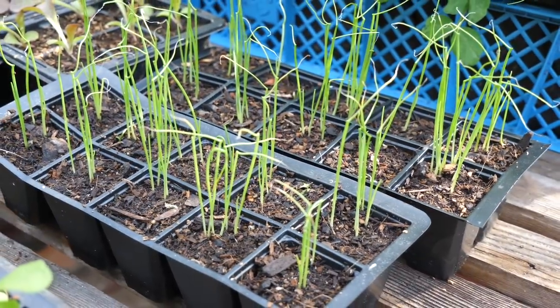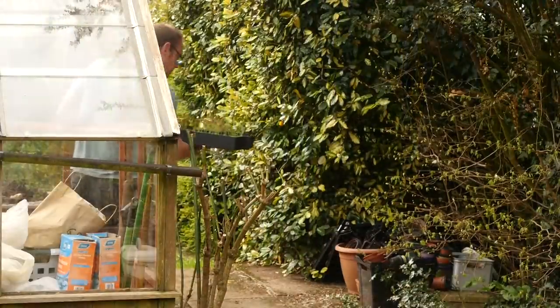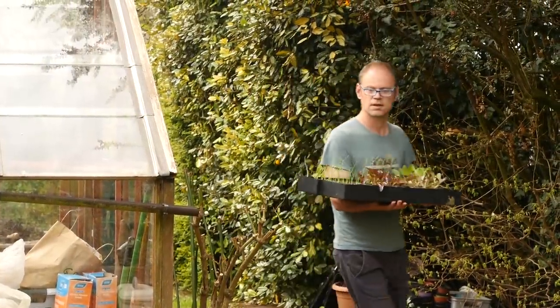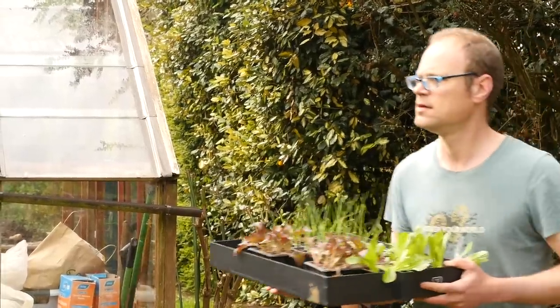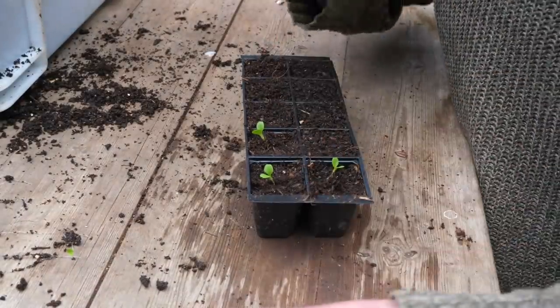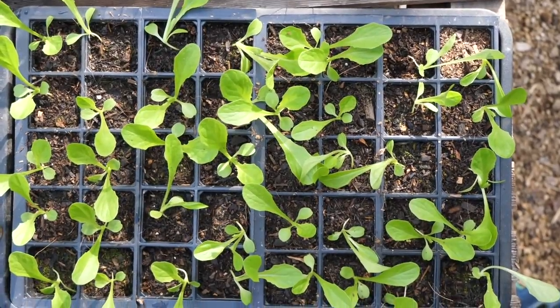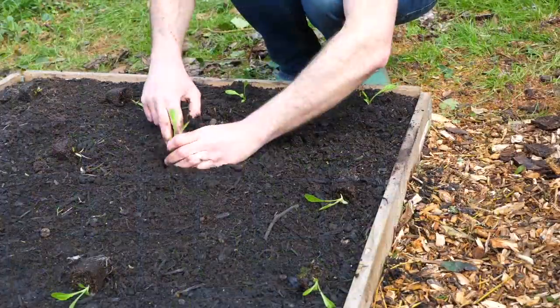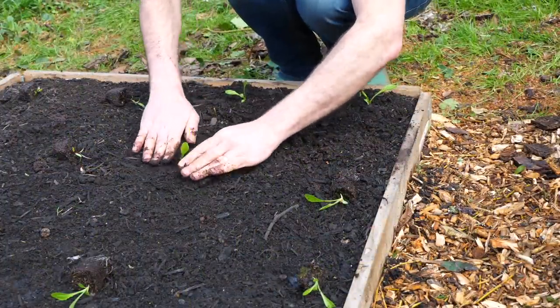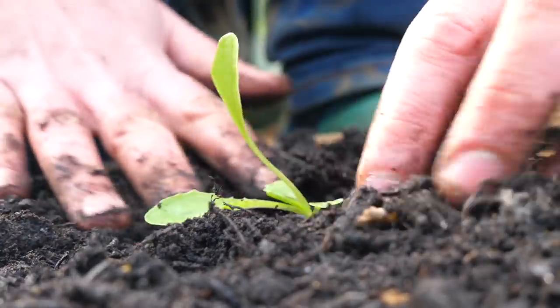Alternatively, start seedlings off somewhere you can guarantee warmth and light, then plant them out when they're bigger, stronger, and therefore in a better position to cope with shadier conditions. Select the strongest seedlings to transplant into their own plugs or pots. Grow them on in the warmth and light so that they develop a strong root system and sturdy growth, ready for planting out into shadier conditions a few weeks later.